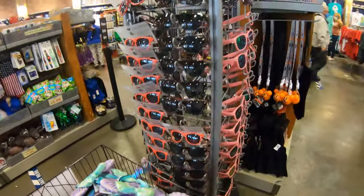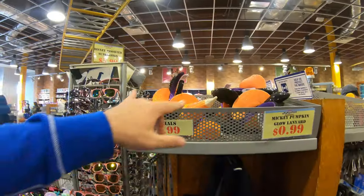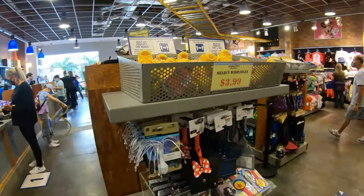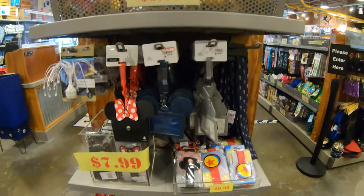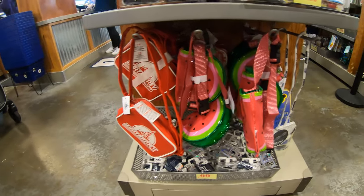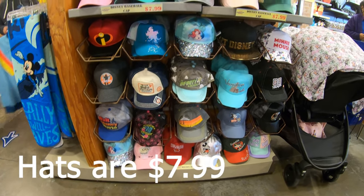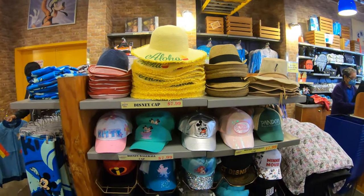More sunglasses and interestingly some Halloween merchandise — Halloween lanyards and Halloween ears, pumpkin-shaped lanyards for 99 cents, ears for $7.99. Over here there are little wishables at $3.99, luggage tags, wallets, and more bags. Here are all the hats — Rock and Roller Coaster hat and that 80 Years Marvel hat that's definitely new. Very cool.